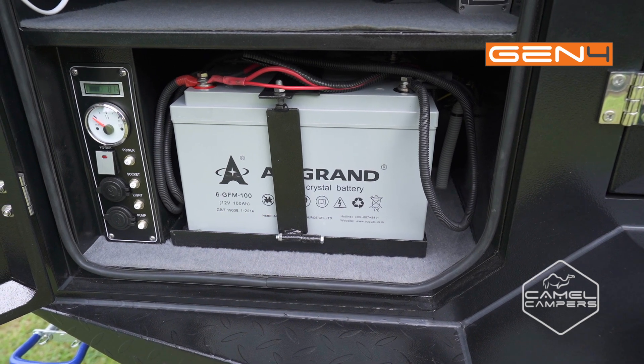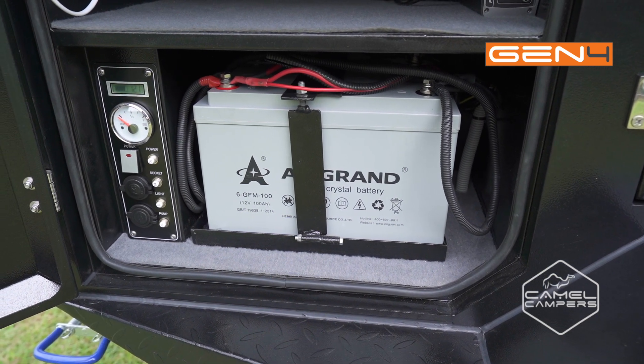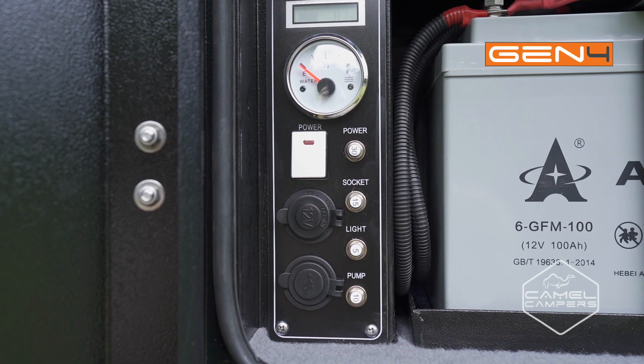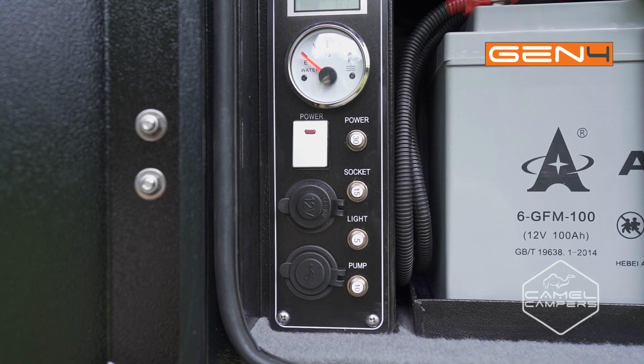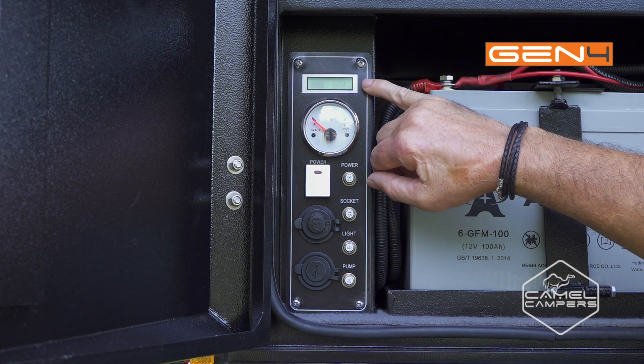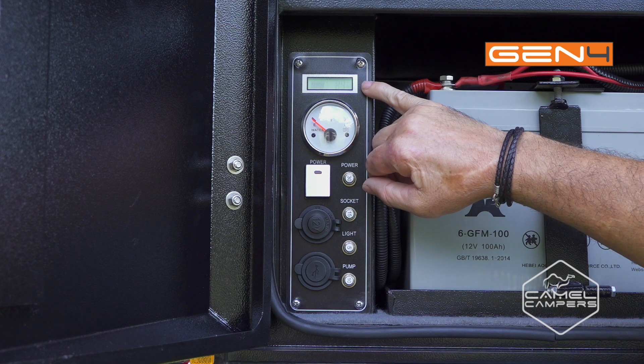There are two 100Ah AGM batteries to keep you powered while camped, with USB and 12V sockets for your electronics and accessories. The control panel is easy to read and keeps you up to date with battery capacity and water tank level.